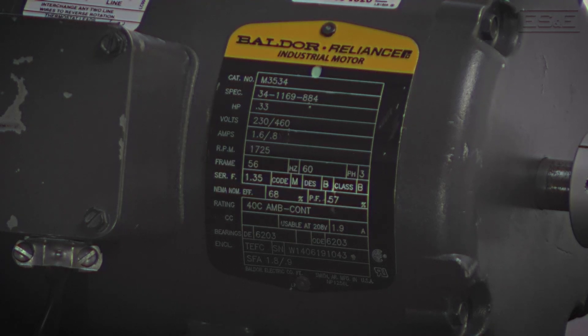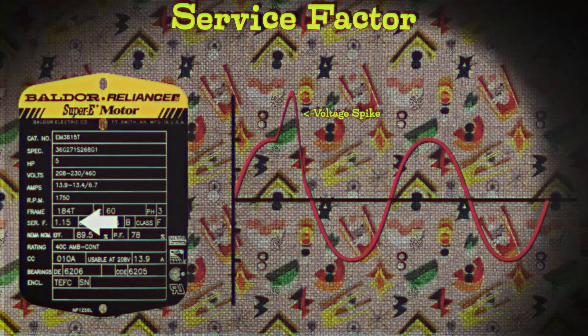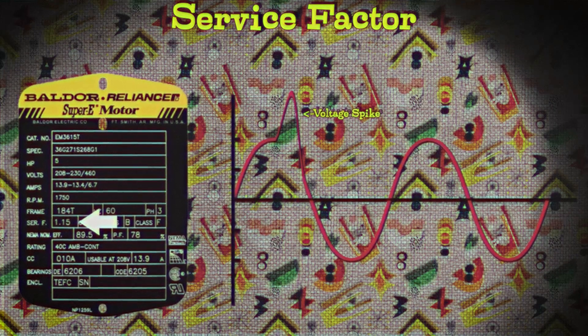Moving down, we seem to be getting off the electricity side of things. What is SERF — S-E-R-F? That's going to be service factor. The service factor of an electrical motor tells how much extra load the motor can handle beyond its normal operating capacity — ensuring it can handle occasional overloads and tough conditions without breaking down. So if there's a stoppage in the line, the amperage is going to spike, and that's how much spike it can take? Correct.